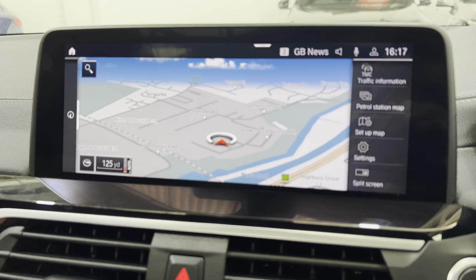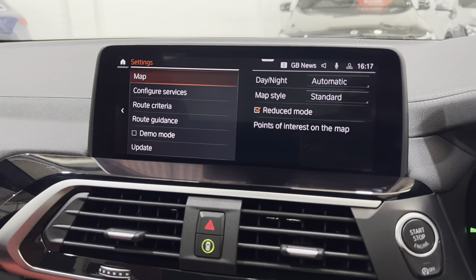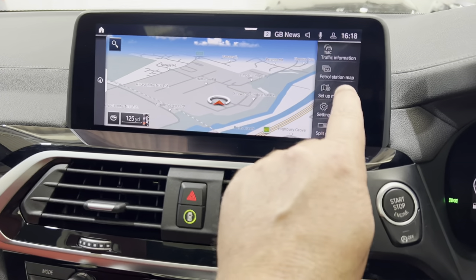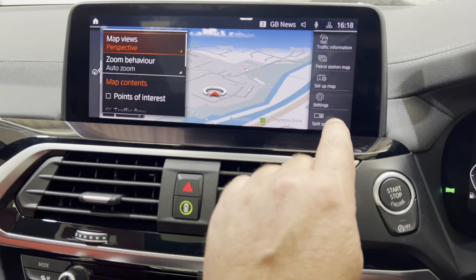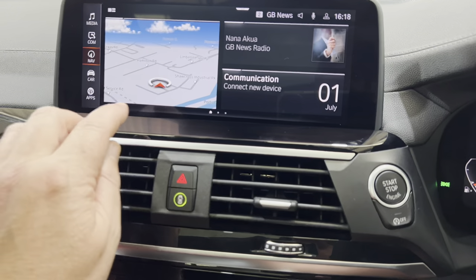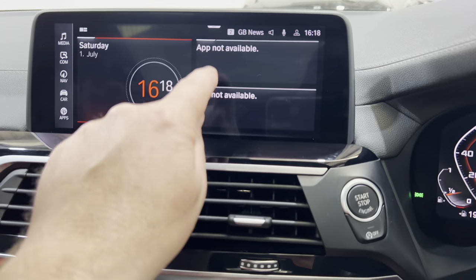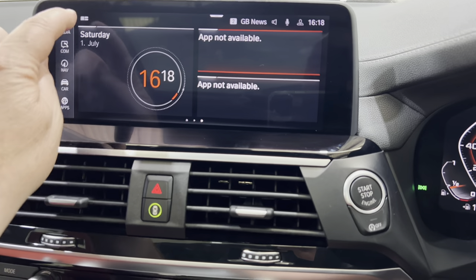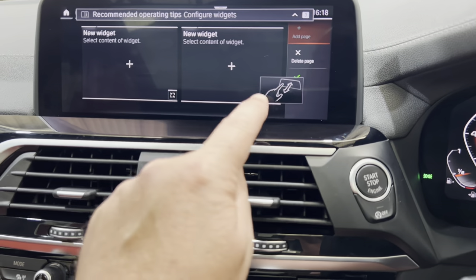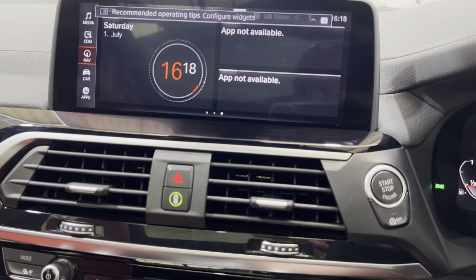We can bring the navigation up. We've got Apple CarPlay on the vehicle as well — I haven't tried it for Android Auto but it may well have that too. You've got lots of different settings so you can set up your map settings. These windows — you can make up your own window and add pages, so you can add or delete pages in here and set up a screen that suits you.